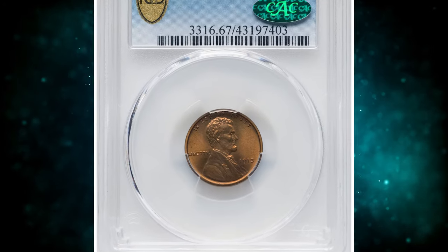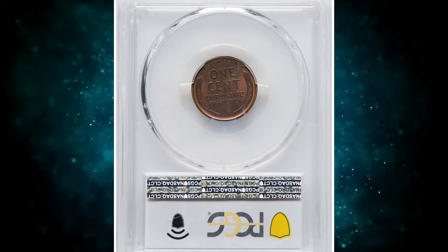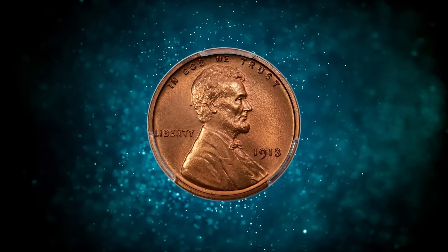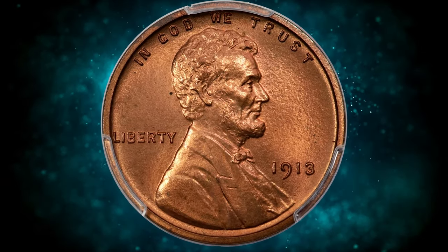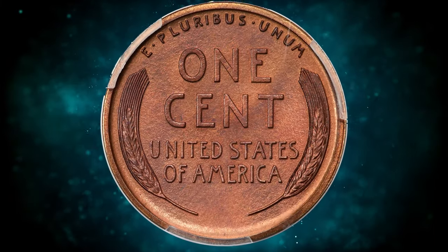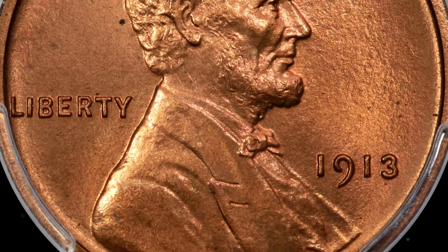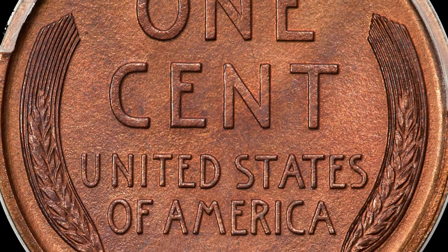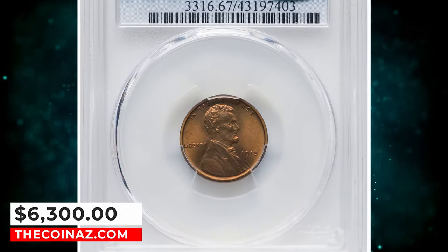Number 2: 1913 Lincoln Cent, graded as PR67 Red and Brown by PCGS. According to Heritage Auctions, from a mintage of 2,848 pieces, the 1913 Proof Lincoln Cent is rare at the PR67 grade level with red and brown surfaces. This superb gem proof exhibits sharply detailed design elements and impeccably preserved original red surfaces that have mellowed to light brown in a few areas. Eye appeal is terrific and the high quality within the grade is confirmed by CAC. It was sold for $6,300.